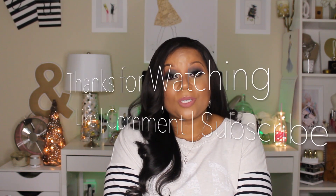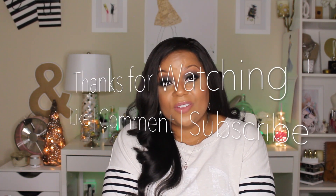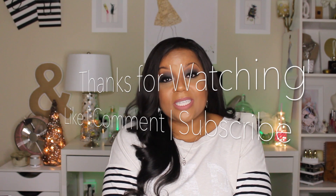Alright everybody, thank you all for watching this unboxing and for joining me here on my channel. If you haven't already subscribed, please make sure that you subscribe and like this video if you found it helpful, and leave any comments you'd like — I'll get back to you as soon as I can. Until the next time we meet again, this is Savvy signing out.